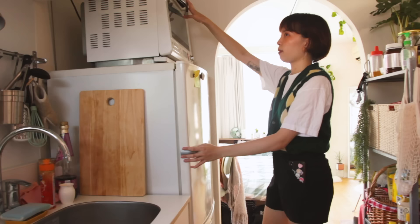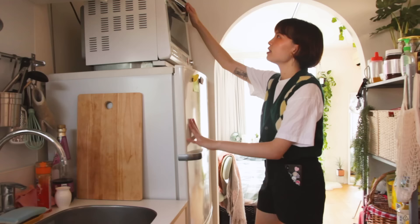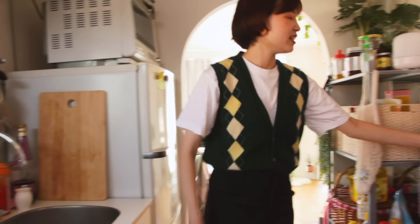Sounds of summer — you hear that? There's the semi, the cicadas coming right through the window. This is an oven, microwave oven. I know this is not the best place to put it because I can't see what I'm cooking, but I have no other place to put it at eye level. Let's move to the toilet.